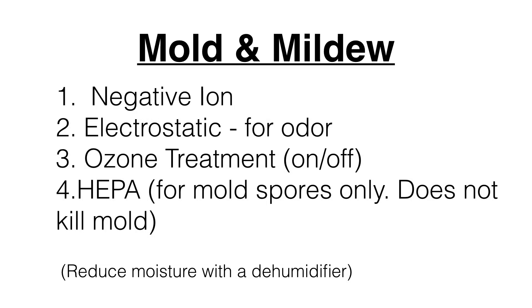For mold and mildew, the good technologies are negative ion, electrostatic for odor, and ozone treatment. Ideally, if you have a lot of mold and mildew, use something with a timed on-off function so you can treat the room for a while without being around the ozone due to health concerns. While HEPA doesn't kill odor, it does gather mold spores — and when mold spores get out into a room, they spread the mold around, so HEPA can be effective for that.